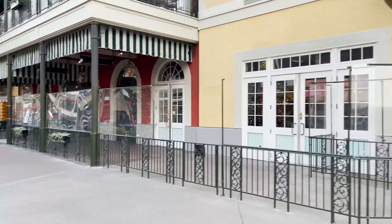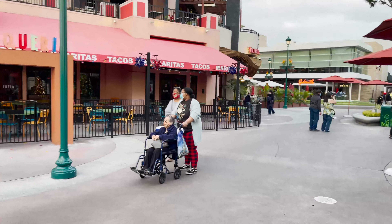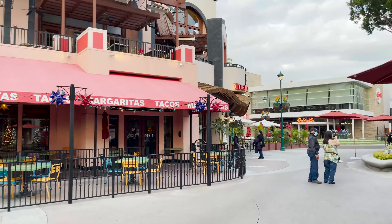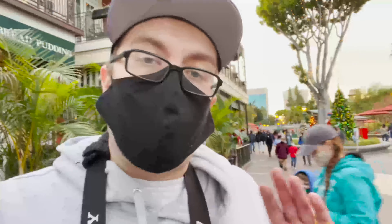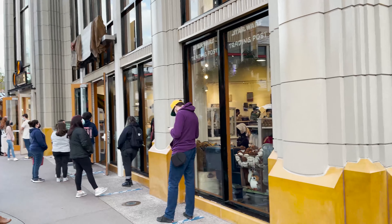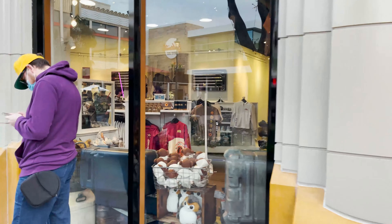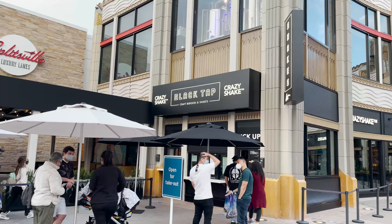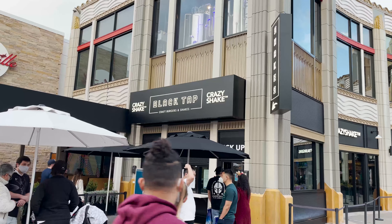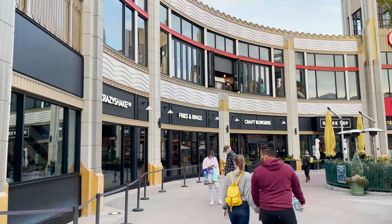The tables have been removed on the patio for Ralph's Brennan's Jazz Kitchen. It smells like Mexican food, but I don't believe Tortilla Joe's is open. The Jazz Kitchen Express is open for takeout, but you cannot eat the food on property — you do have to take it to go. This is the line for the Galaxy's Edge Trading Post.